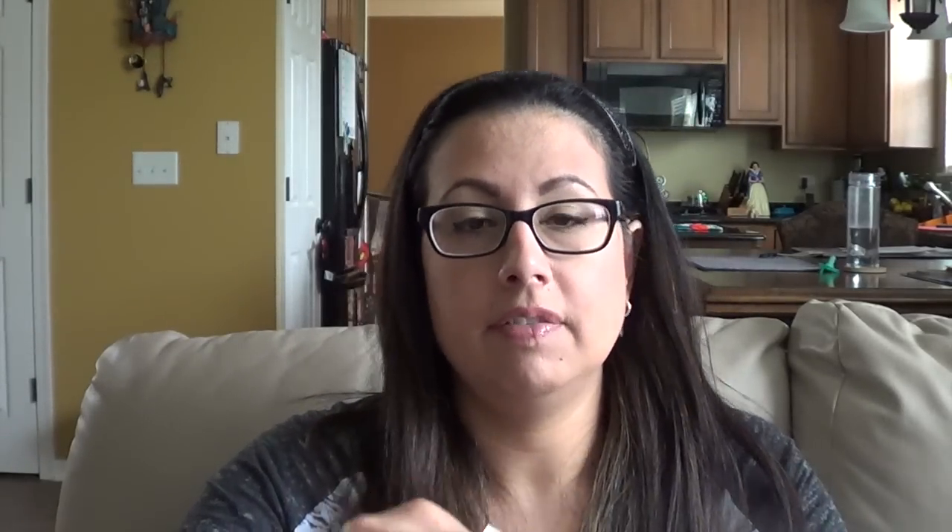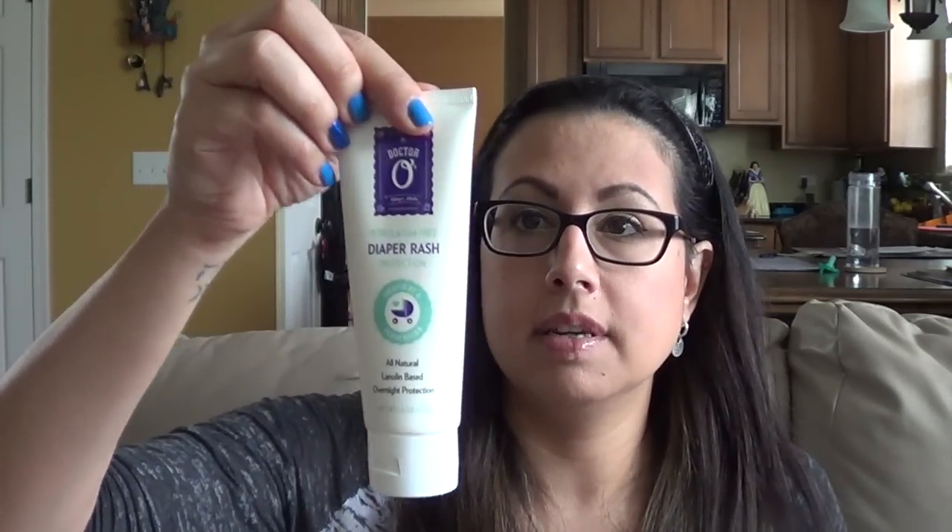The last item is Dr. O's Diaper Bomb — petroleum-free diaper rash protection created by a pediatrician, lanolin-based, overnight protection. I've used this before and it's a really good diaper rash cream. With cloth diapers you do have to use a liner with it since you can't put it directly on the cloth. But this is a full-size container, which is great.